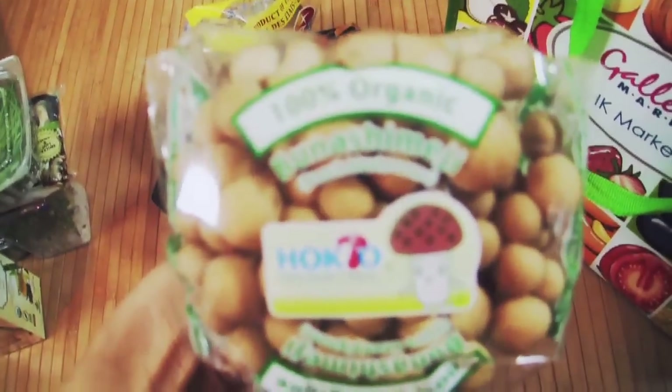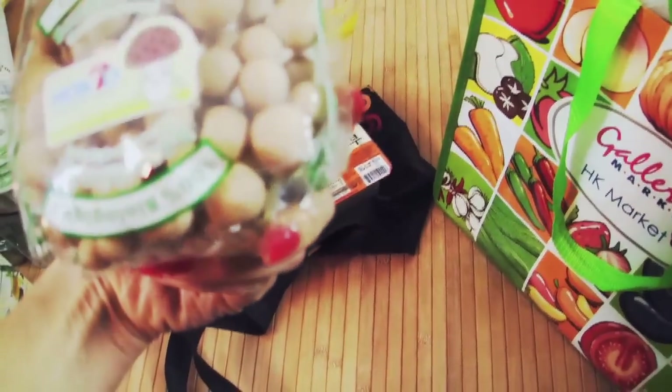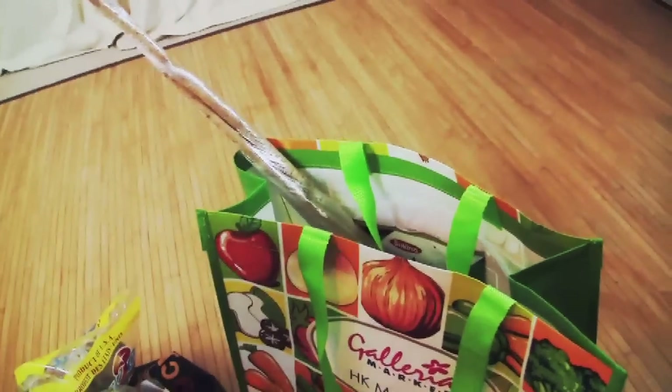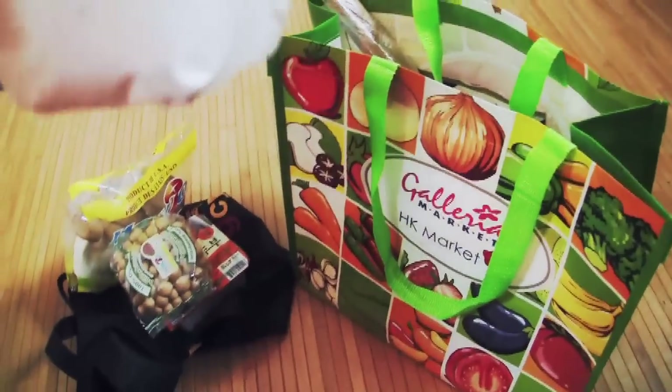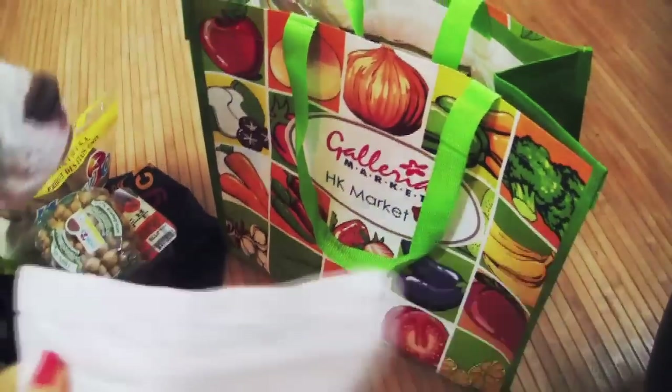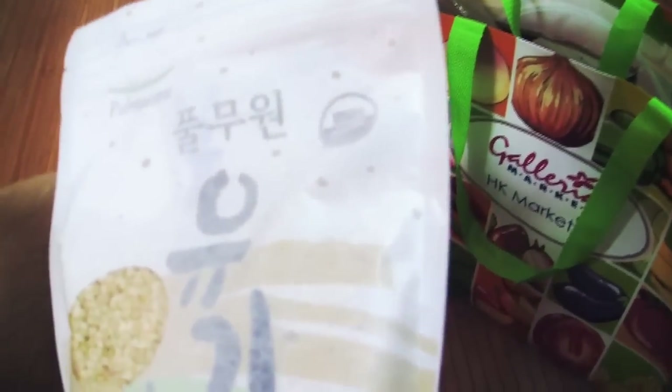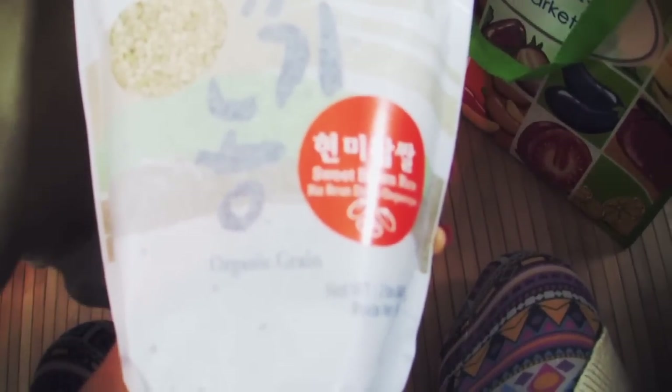Another organic mushroom variety — it's beach mushrooms, and I've been looking for these for a while. The reason why I've been looking for sweet rice is because of Osho — he made one time this amazing coconut milk sweet rice, and since then I've been trying to buy it. I finally found organic sweet rice. This one is brown sweet rice; they did have the white variety too, but I just got the brown one.